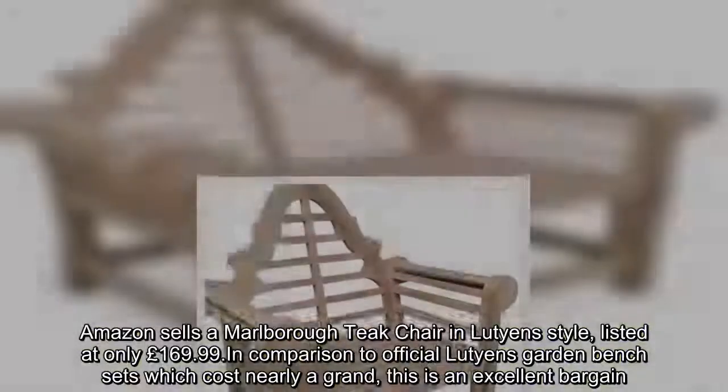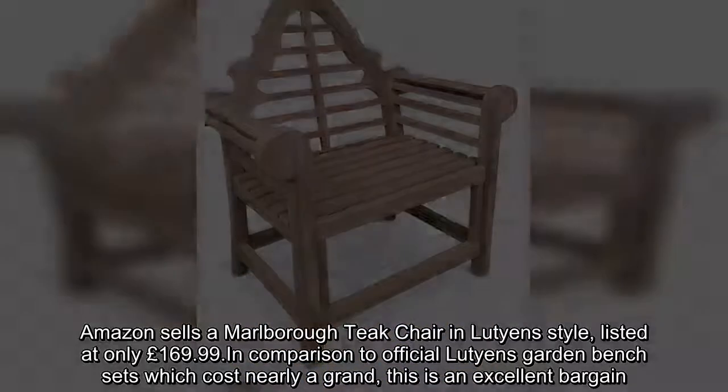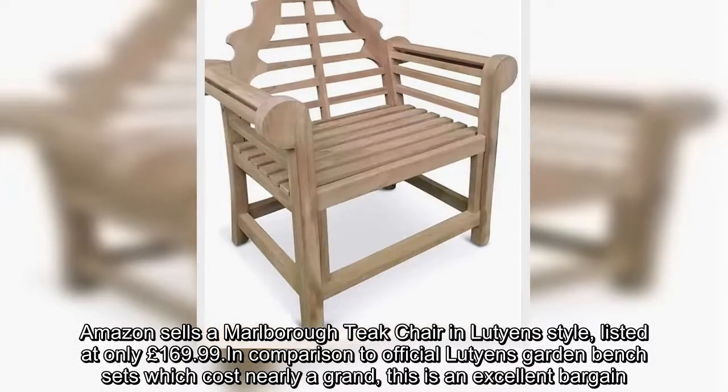Amazon sells a Malbratique chair in Lutyens style, listed at only £169.99. In comparison to official Lutyens garden bench sets which cost nearly a grand, this is an excellent bargain.